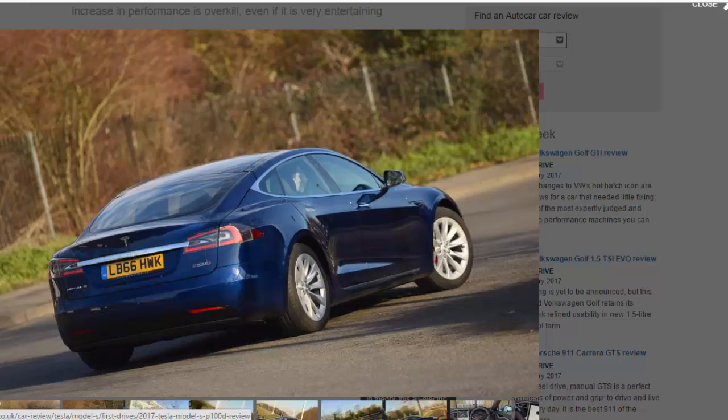Even taking into account the kind nature of official tests, the real-world range of this electric vehicle should comfortably exceed 250 miles if you drive carefully. The trouble is that being careful is trickier than you might think.